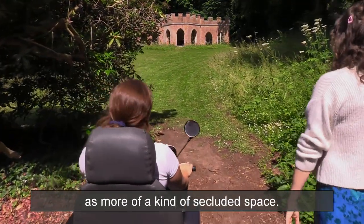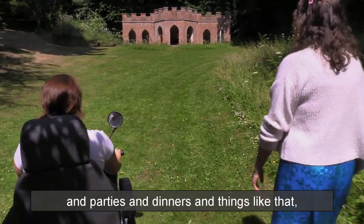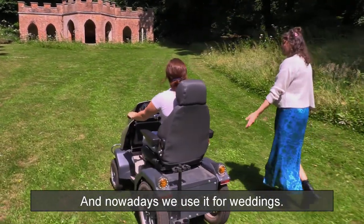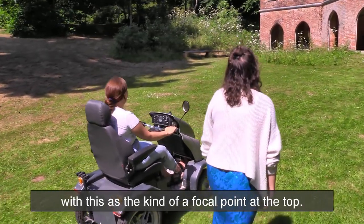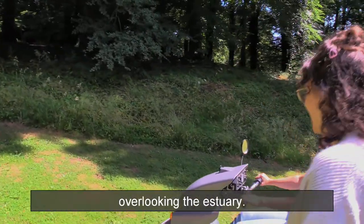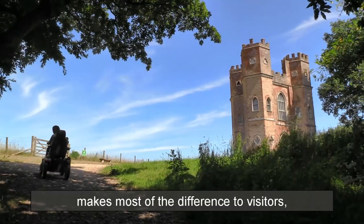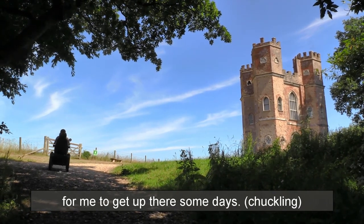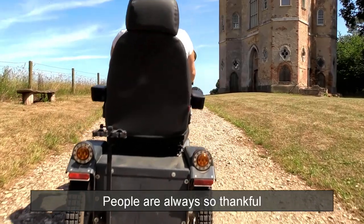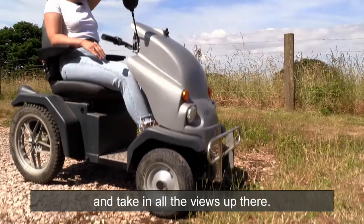The pavilion was built as a secluded entertaining space — somewhere they'd have small gatherings, parties and dinners — very much a place of relaxation. Nowadays we use it for weddings, so this beautiful space is really gorgeous for a ceremony. We're heading up through here now to the Belvedere tower — a three-storey tower overlooking the estuary with arguably some of the most beautiful views Powderham has to offer. It's probably where the tramper makes the most difference to visitors, as it's even a struggle for me to get up there some days. People are always so thankful when we recommend they head up there.